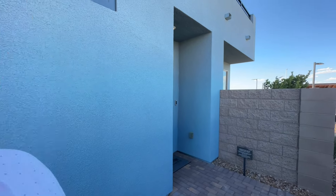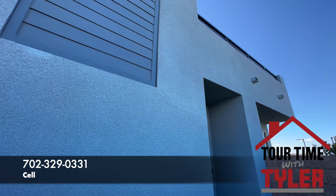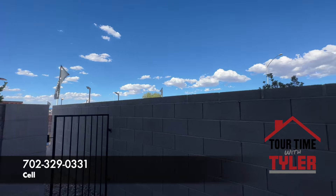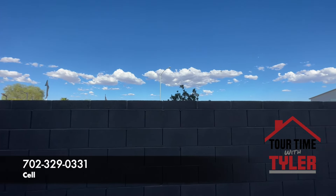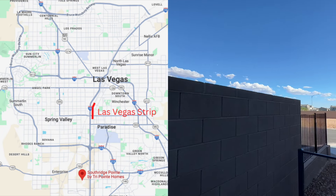Unfortunately, I can't back up anymore. There is a wall, there is a gate. But I'm going to spin around really quickly and talk a little bit about where we are. We are out in Vegas — right here is the South Point Casino.